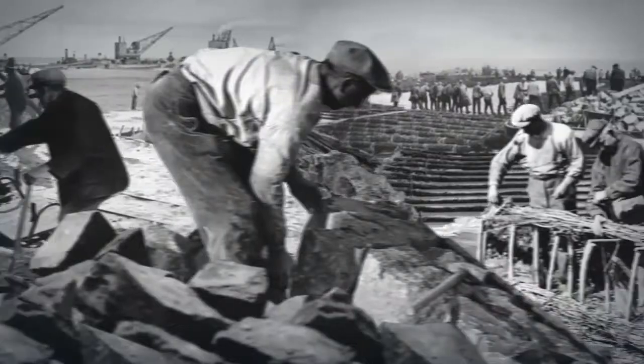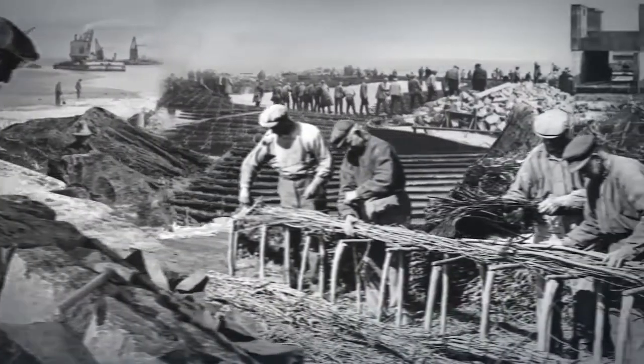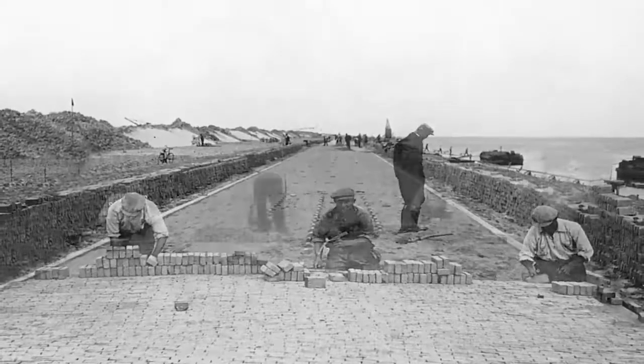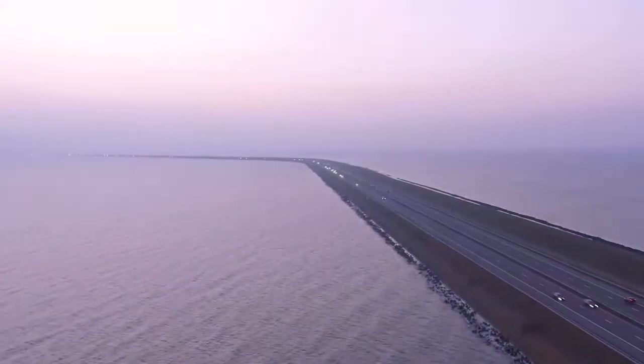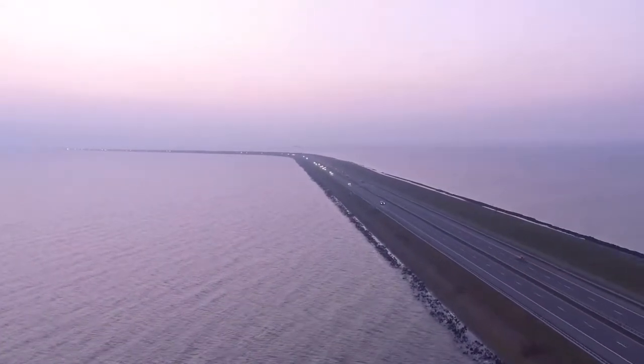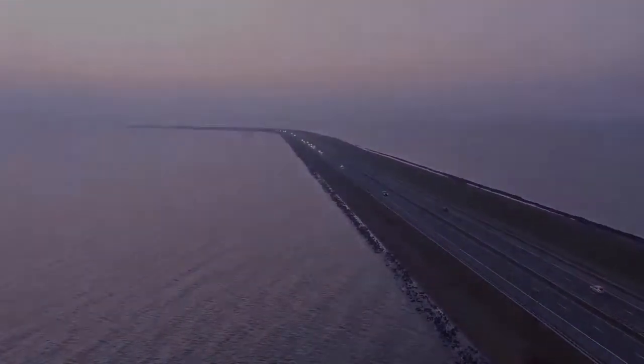There's a new project coming up in the Netherlands — the Afsluitdijk, the Enclosure Dijk, is being renewed and they're building an experience center. You'll have a project at the Experience Center. What can we experience at the Enclosure Dijk? Actually it's nice. There's a fish migration river coming there in the next years, and part of that… Fish migration?